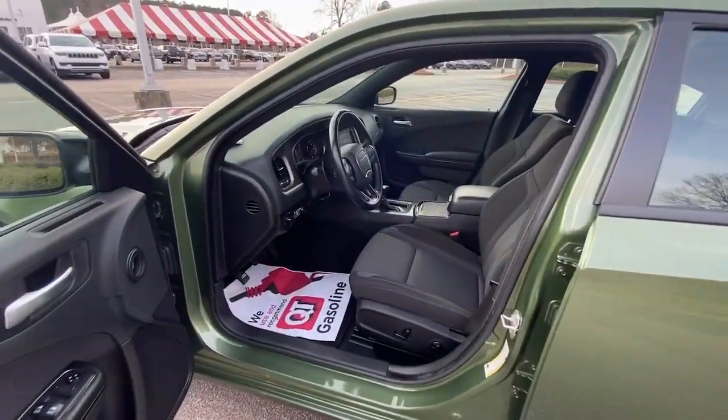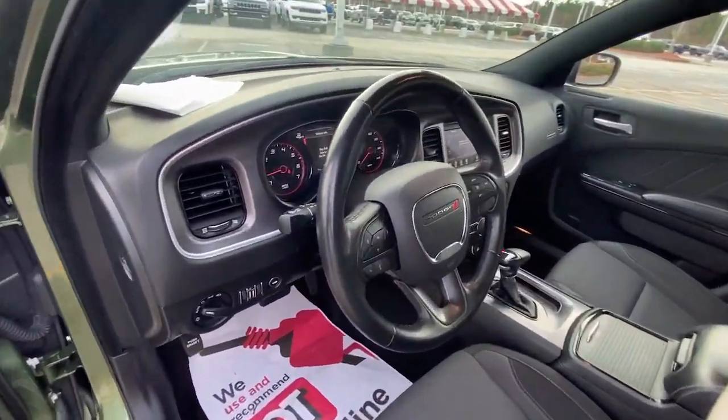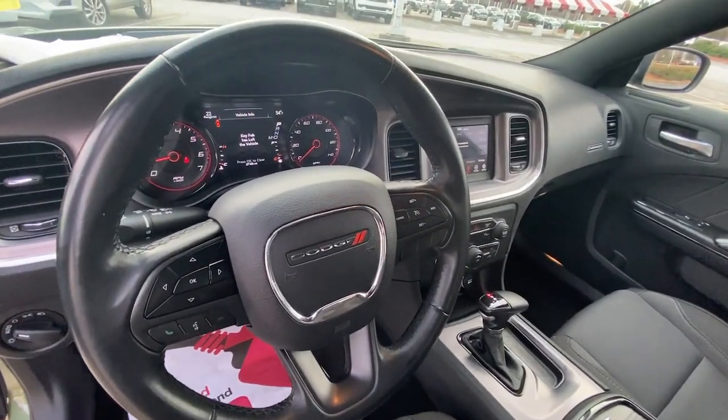Multi-zone AC, aluminum wheels, power driver seat, Bluetooth connection, and steering wheel audio controls.